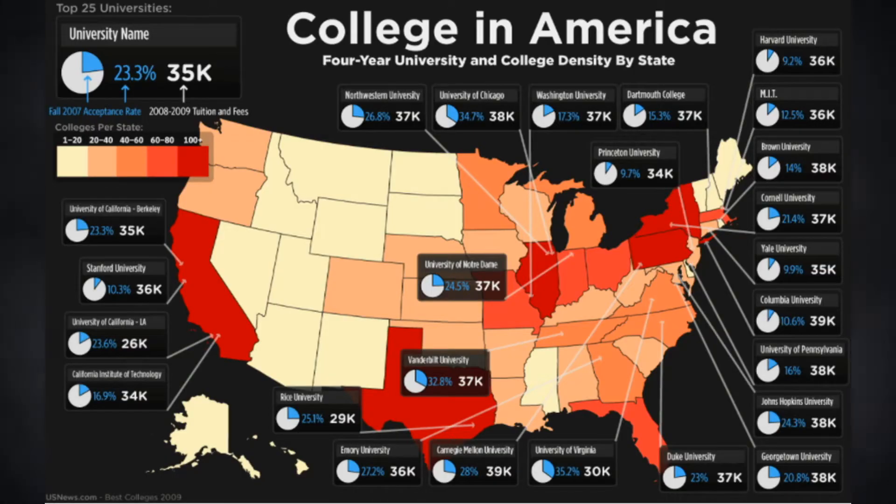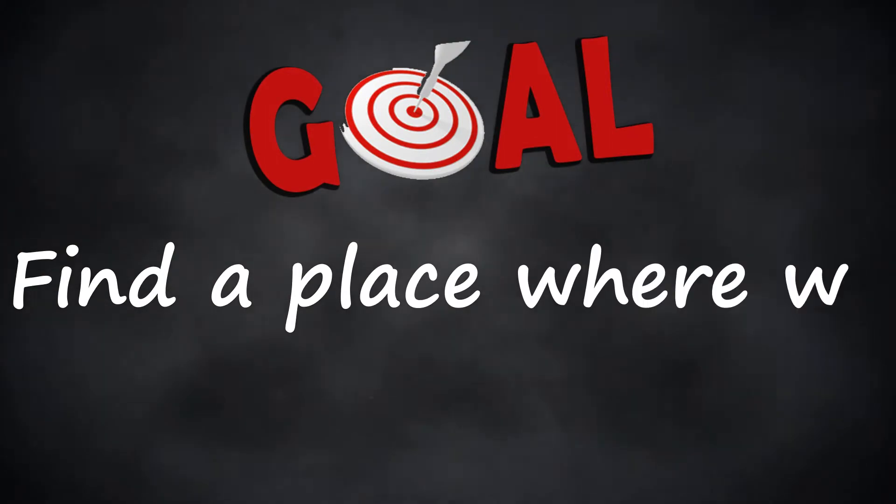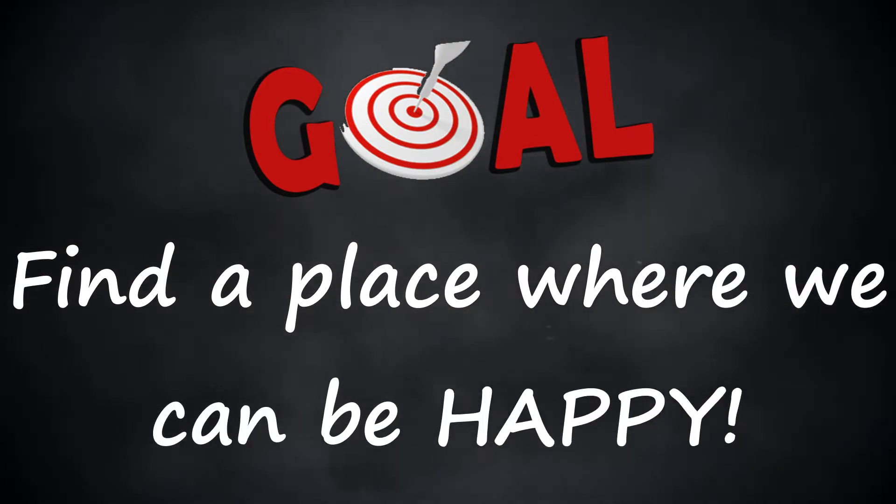We want to find the school that fits us, but who's to tell you what fits you? Only you can do that, which means you have to do the research. In today's tutorial, I'm going to help show you how you can do that research. The goal is to find a school where we can be happy.